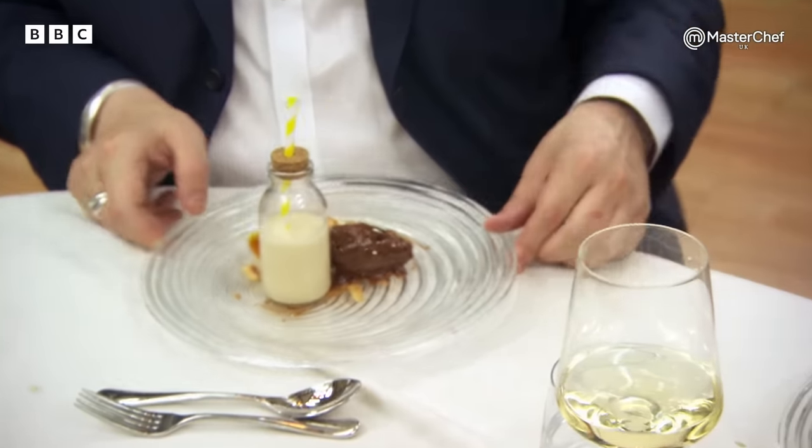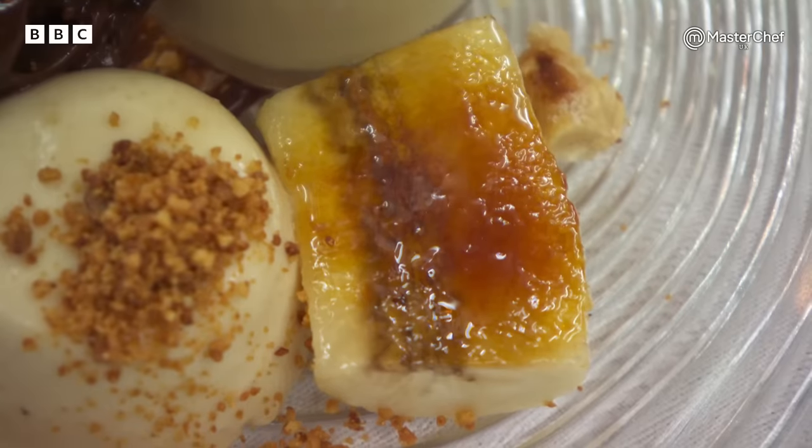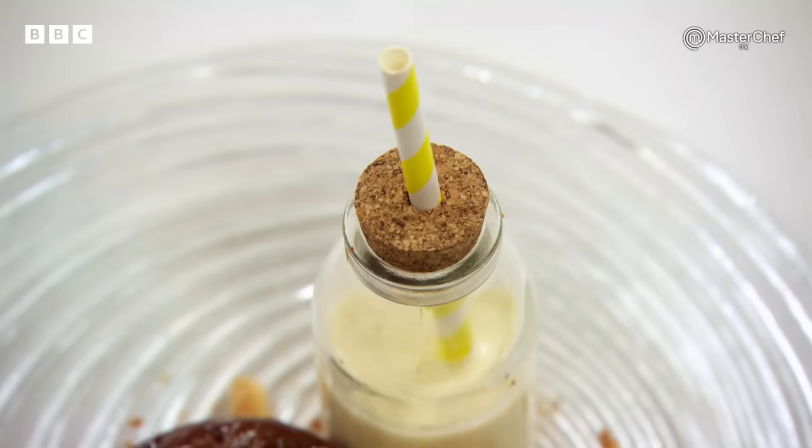Wow. Today I've made for you a peanut butter panna cotta, milk chocolate ganache, caramelised banana, crystallised peanuts, a peanut crumble and a banana milkshake.